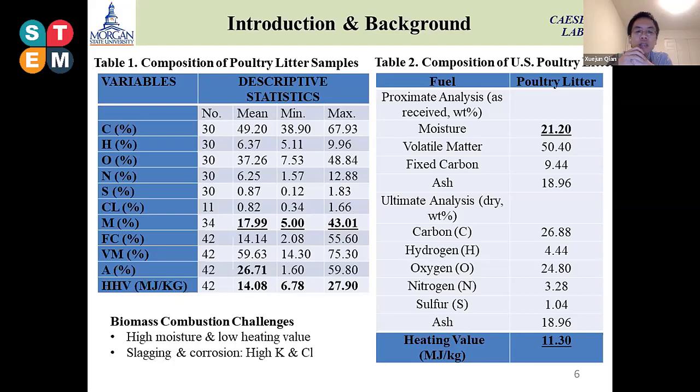This data is a little bit higher than the average data from different places. That is why, if we use a slightly higher moisture poultry litter itself, it will cause some problems in the combustion process. So our intention goes to the co-combustion process.